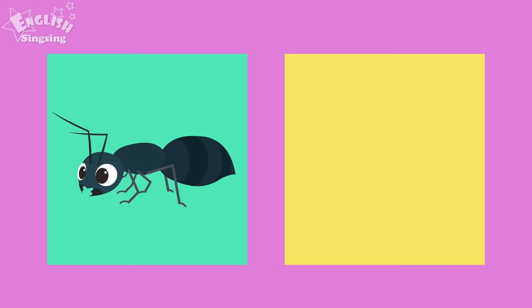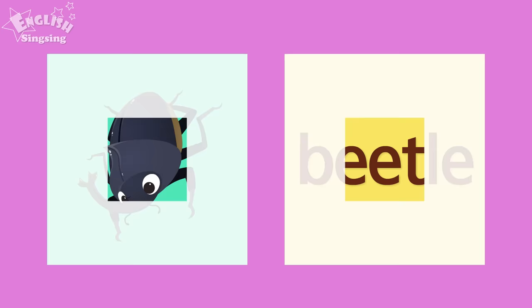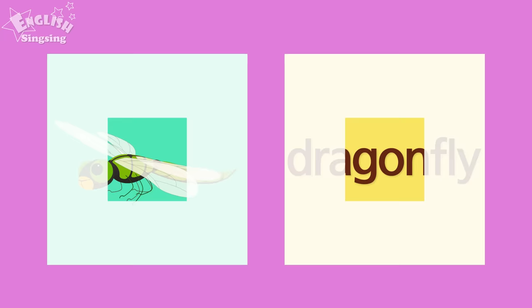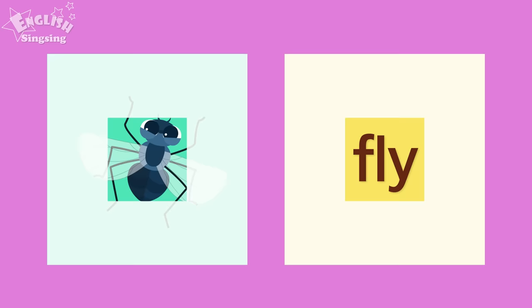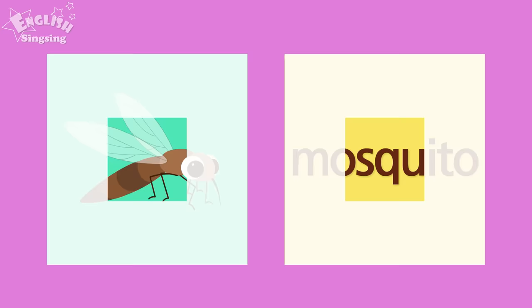Review: ant, bee, beetle, butterfly, cockroach, cricket, dragonfly, dung beetle, firefly, fly, grasshopper, ladybug, mantis, mosquito, spider.